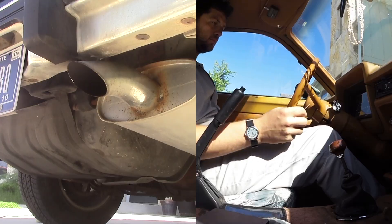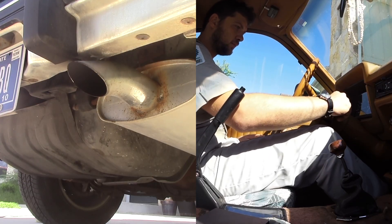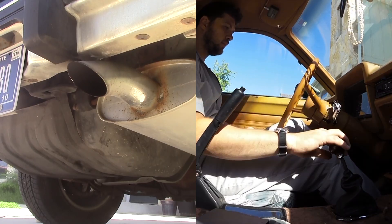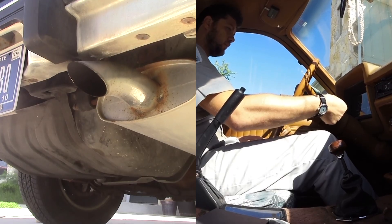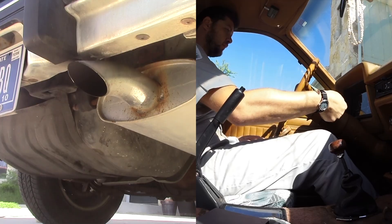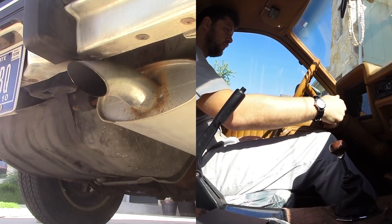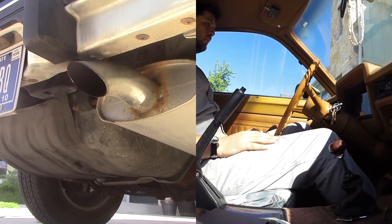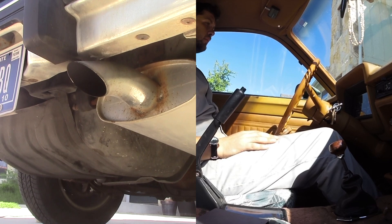Now I'd like to show you one of fuel injection's most attractive features: consistency. Here's what it used to take to start my car before going to work. Now keep in mind this was a moderately warm day, around 60 degrees Fahrenheit, and the car had not been started in a few days. You can see there's a lot of pumping to get the engine primed to start, and once it does light off, it doesn't like to do much until there's some heat in it.